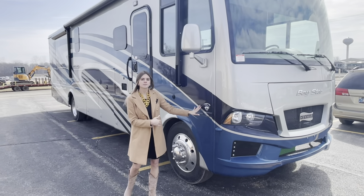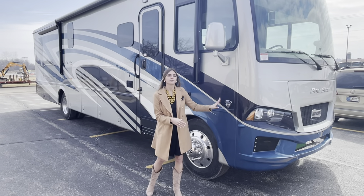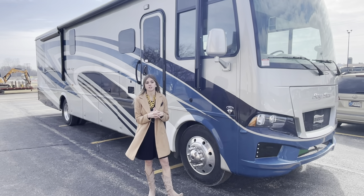The Baystar 3609 is built on a Ford chassis. It's going to be a 7.3 liter V8 engine, and it also comes with a 5.5 Onan Cummins generator.